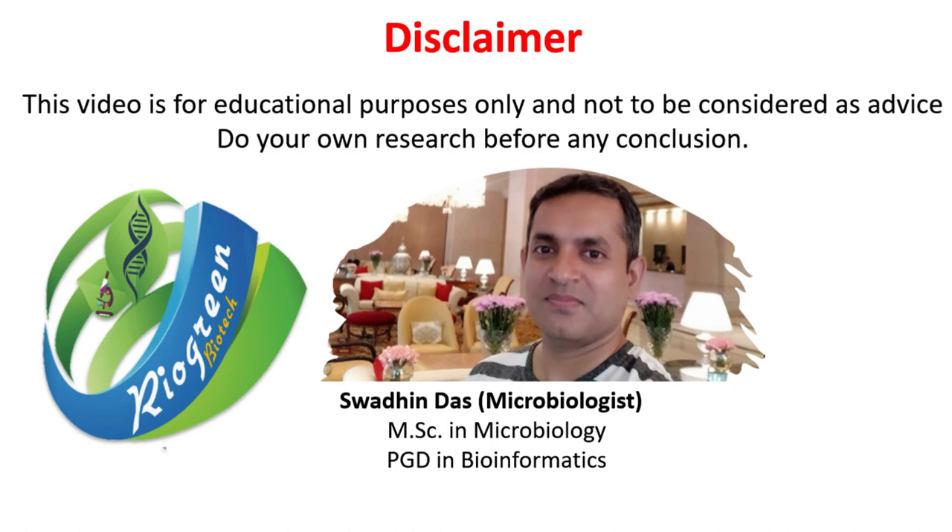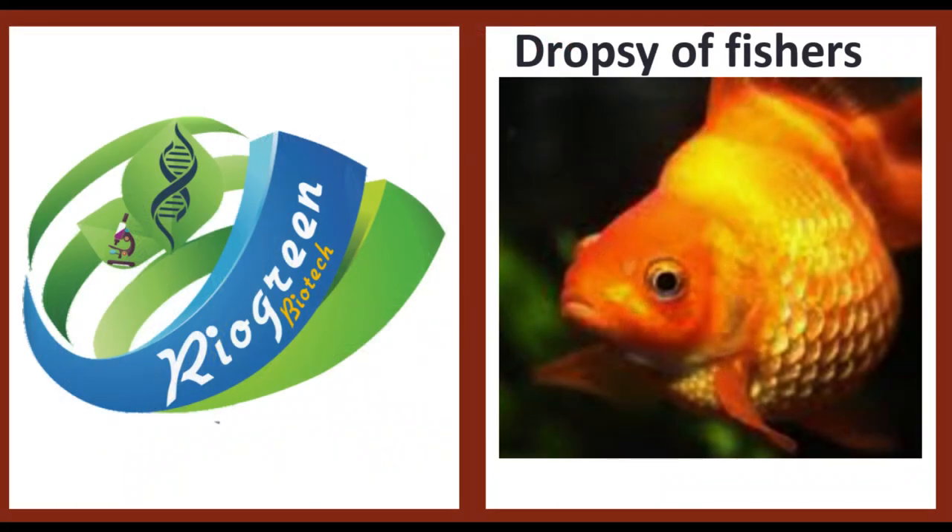Hello friends, welcome to our channel. In today's video, I will discuss dropsy, a bacterial disease in fishes.